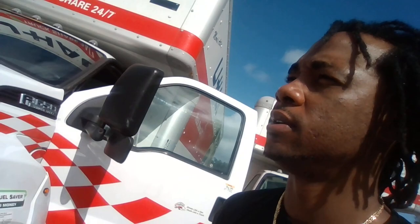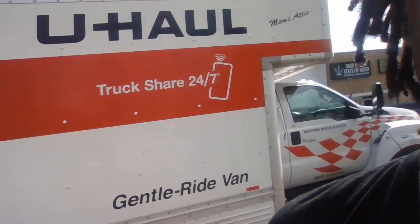Moving on along — this right here is a 26-footer. It's a big boy. It's possible for you to have a lot of equipment — that's very possible. I'm going to get into more of the details in some of the other videos.